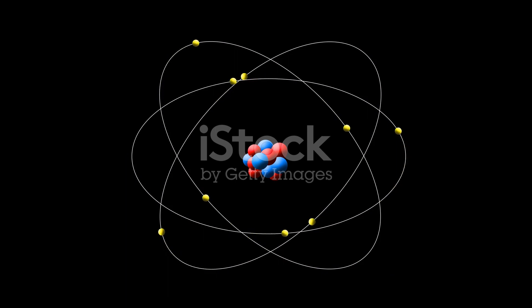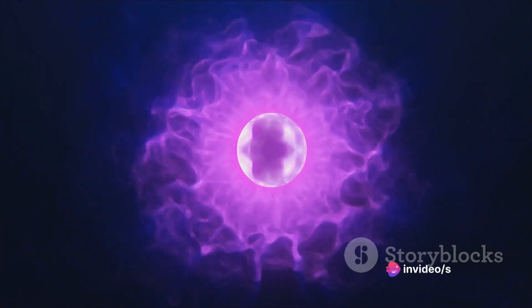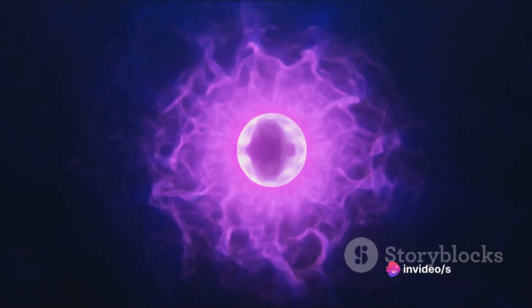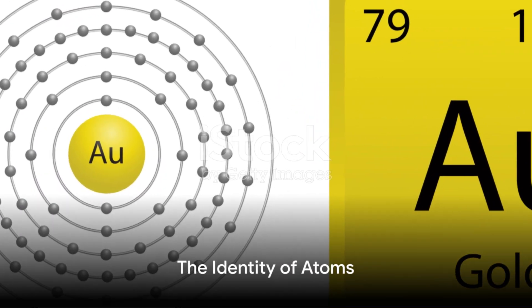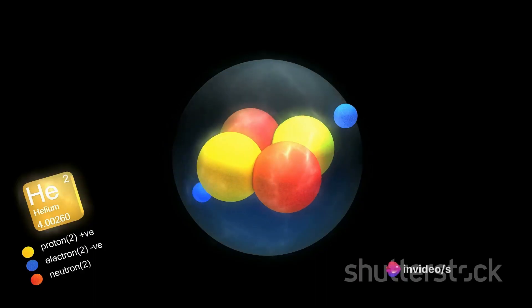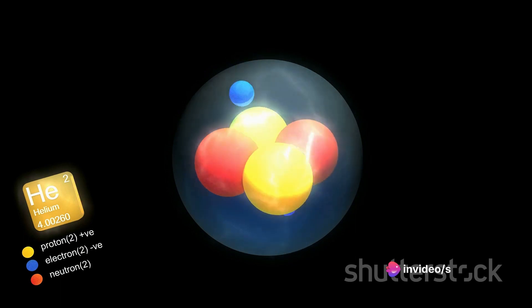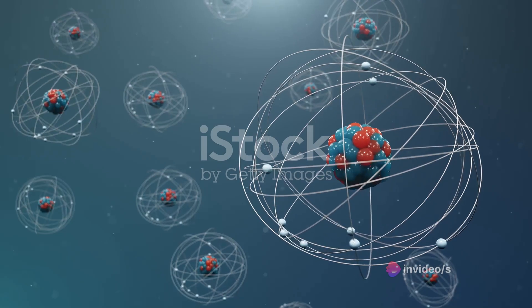Orbiting this nucleus, much like planets around the sun, are tiny particles known as electrons. These particles carry a negative charge and move at such incredible speeds that their exact location at any given moment is nearly impossible to determine. The identity of an atom is determined by the number of protons it has — an atom with 79 protons is always a gold atom, and one with just a single proton? That's hydrogen.